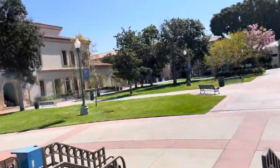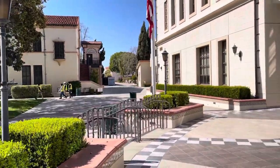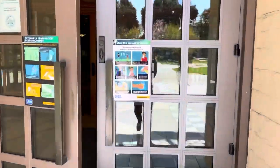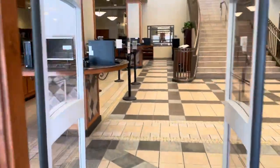Hi everyone. My name is Don Mai. I work here at Fullerton College Library and I will be taking you on a tour. For those of you that don't know, this is the Fullerton College Quad. All right, let's go inside. Welcome to the Fullerton College Library.